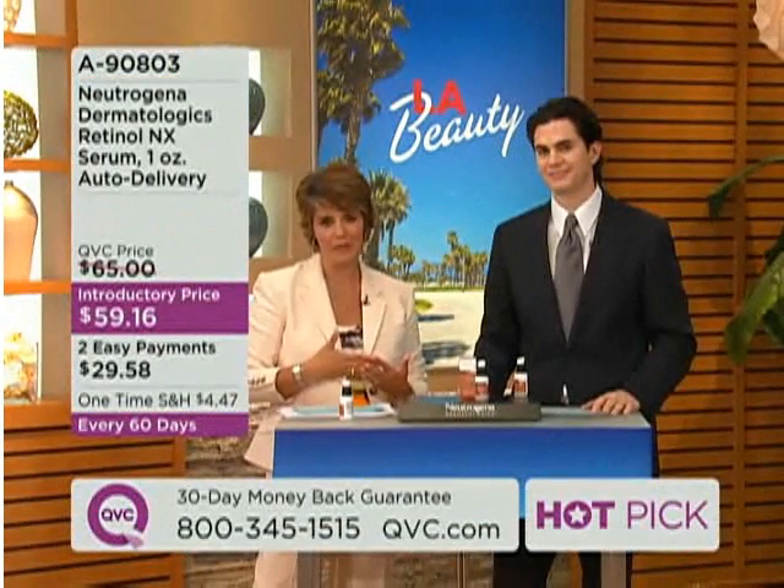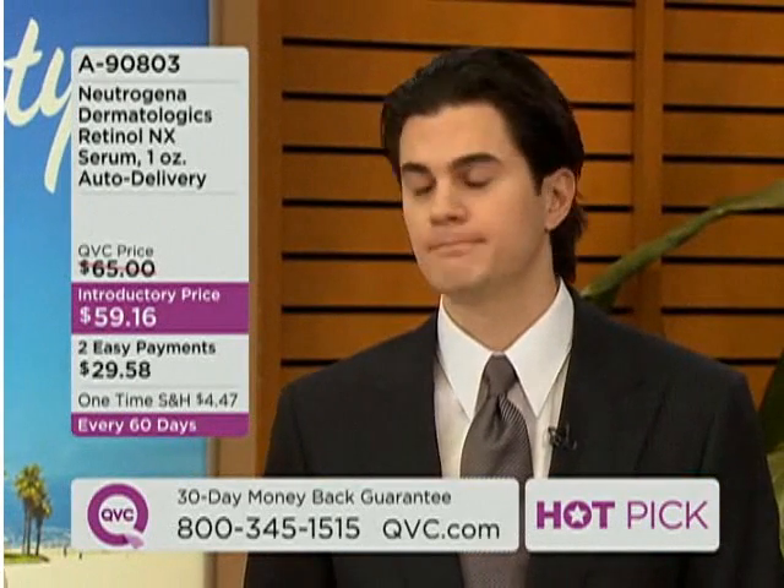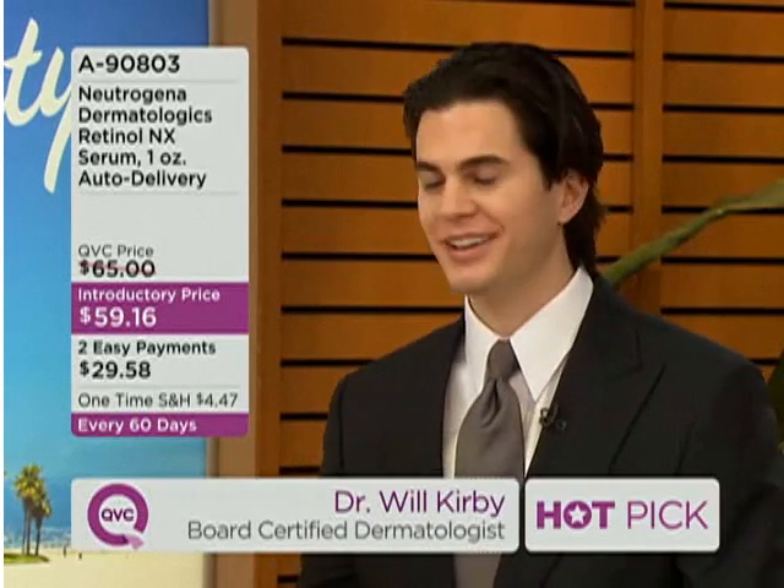To start the show, I'd like to introduce Dr. Will Kirby, who is a board-certified dermatologist. You've probably seen him on Dr. 90210. We're glad to have you here — good morning, good afternoon, nice to see you.